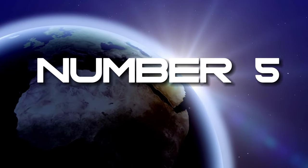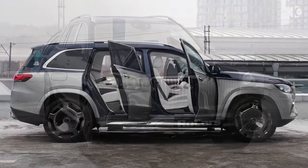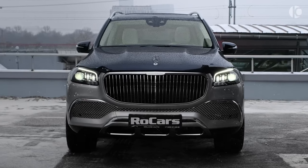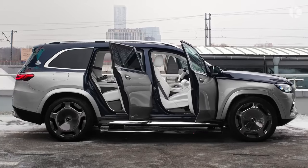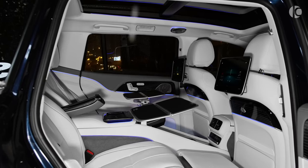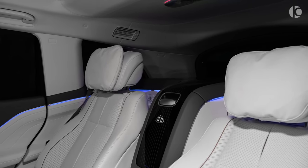Number 5. The 2024 Mercedes-Maybach GLS 600. If you've achieved great success in the world of capitalism, you might consider adding the 2024 Mercedes-Maybach GLS 600 to your list of potential new car purchases. This ultra-luxurious SUV surpasses the level of mere luxury found in the standard Mercedes-Benz GLS upon which it is based. The key differentiating factor can be summed up in one word: opulence. Every aspect of the GLS 600's interior has been meticulously designed to provide the utmost comfort and luxury. The third-row seating has been replaced with a four-seat layout, offering abundant legroom for rear-seat passengers. This SUV is intended for chauffeur-driven experiences, as your busy schedule likely leaves little time for driving yourself.